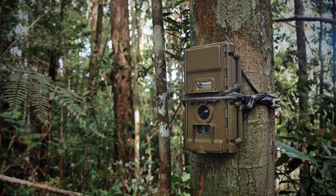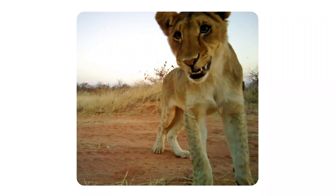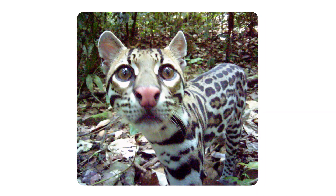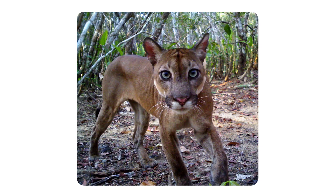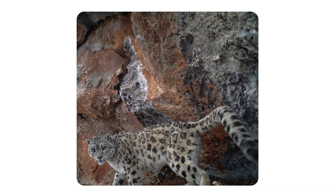Hi guys, I'm Jamie Zachariah and you're watching Panthera TV. Today I'm here with Chris Klein, who is our director of conservation technology, and he's going to teach us a little bit about camera trapping, which we refer to a lot because it's one of our mainstays of monitoring wild cats. Now you're going to get to hear a little bit more about it from the king of camera traps himself.